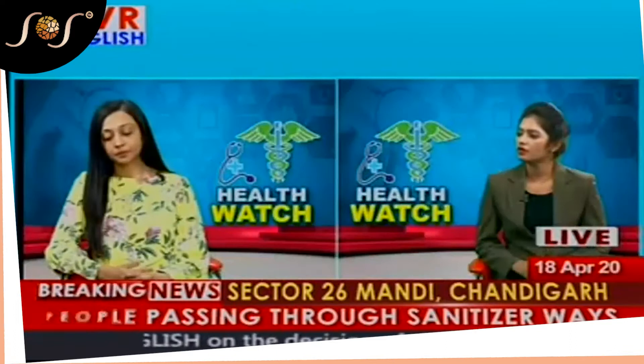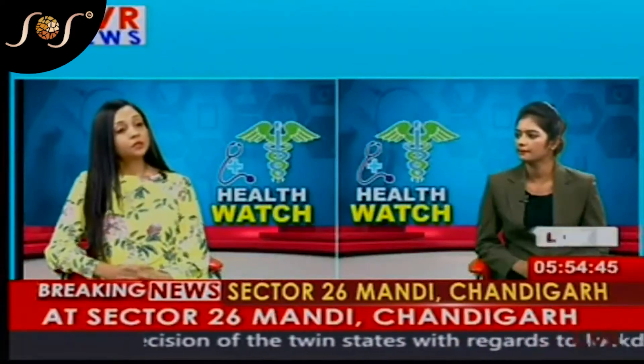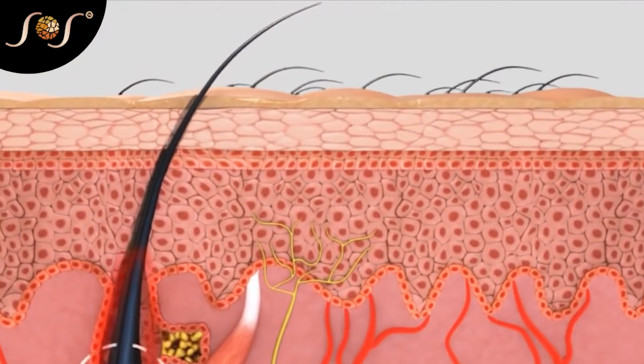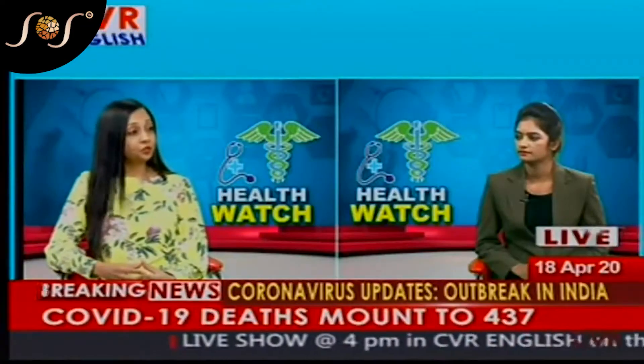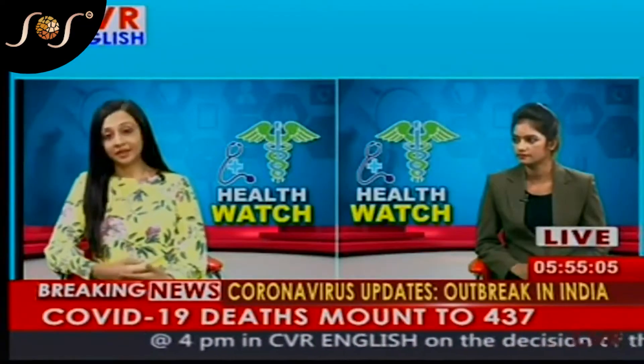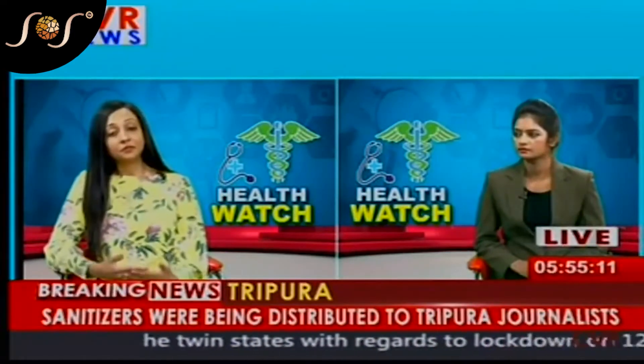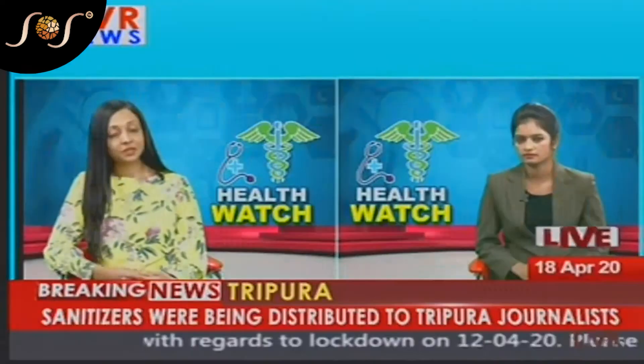What could be the causes of hair fall? There are many causes that can lead to this problem. The most common factor is genetic. Other factors include exposure to pollution, not taking a proper diet, stressful conditions, change in place or water. Apart from that, there can be medical reasons as well.